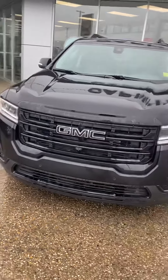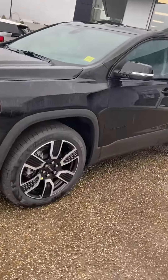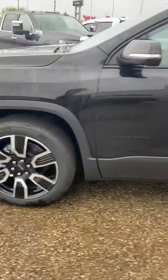It's an SLT Blackout Edition. You've got the front emblems blacked out, all the stitching and etching blacked out as well, the logos on the side as well, and beautiful wheels on this SLT.